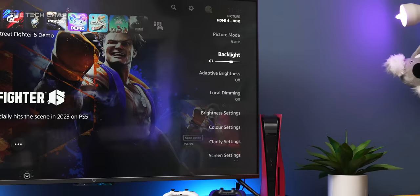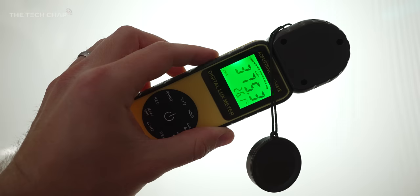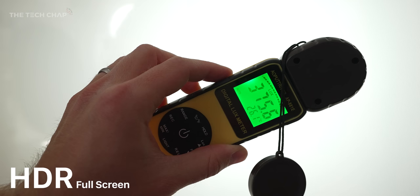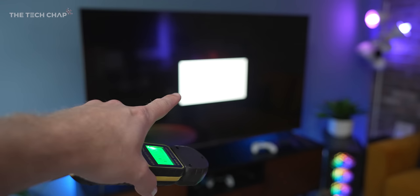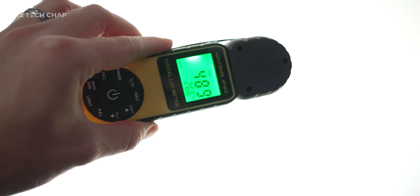Now, the Q in QLED refers to the quantum dot layer, which is supposed to help increase brightness and color vibrancy. I measured a full-screen brightness in SDR at around 300 nits, and in HDR around 380 to 400 nits, which actually is pretty decent for full-screen brightness. But then in terms of brightness on a 9% window, which is often how we test brightness on TVs like this, in HDR we're looking at around 500 nits — a little bit under, which is not too bad.